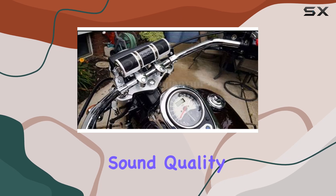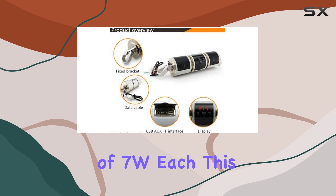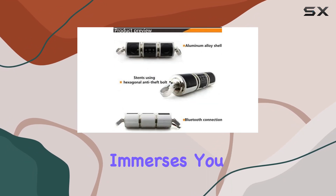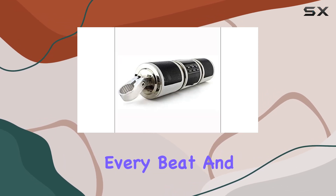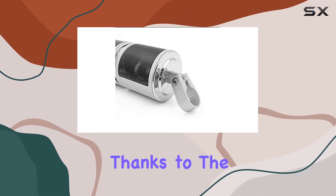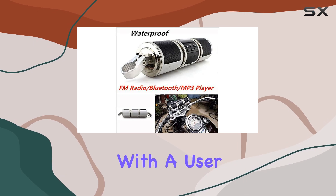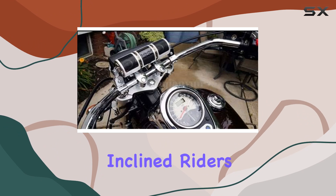Perhaps the real star of the show is the sound quality. Boasting dual speakers with an output power of 7W each, this system delivers crisp, clear audio that truly immerses you in your music. With a frequency range of 20 Hz to 20 kHz, every beat and every note is reproduced faithfully. Installation is a breeze thanks to the included mounting clamps and extension brackets.